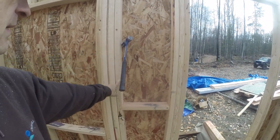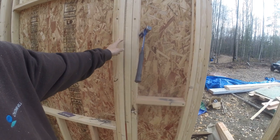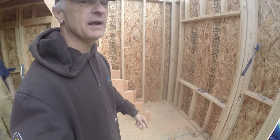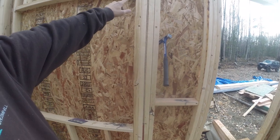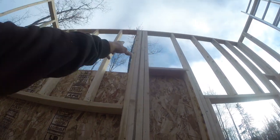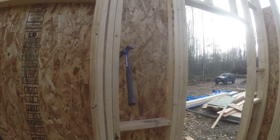This morning this stud was in and this stud was in, but these two and the plywood were not in. So I went ahead and made this, got it in — it fit a little tight at the bottom and top. We had to put this in because right up there is going to be the ridge beam and it needs something solid to sit on, so I filled this in and got that put in this morning.